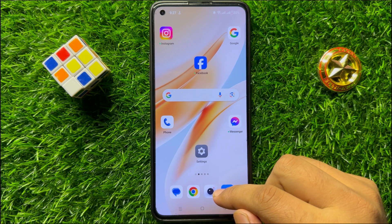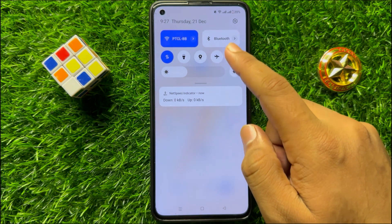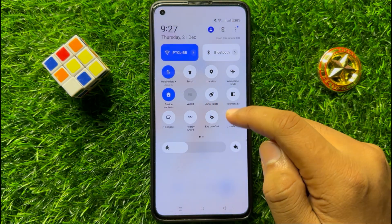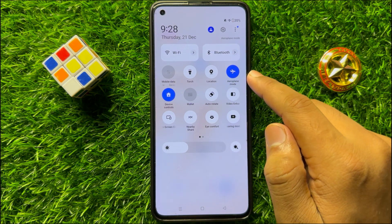To fix this issue, first of all open the quick settings panel and turn on airplane mode, then turn it back off.